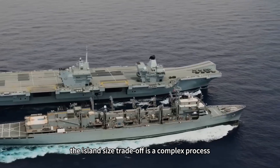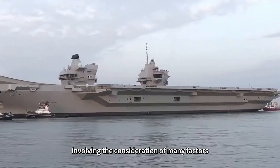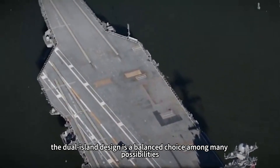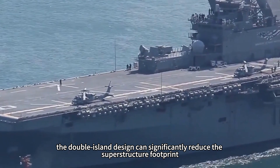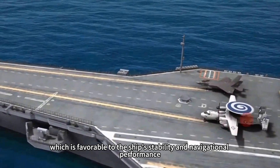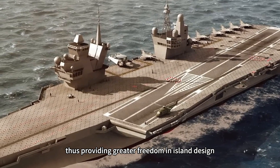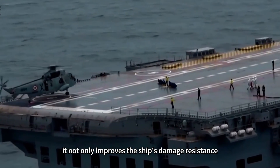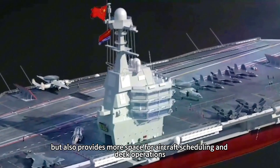In ship design, the island size trade-off is a complex process involving many factors. For the Type 076 amphibious assault ship, the dual island design is a balanced choice among many possibilities. Compared to a single oversized island, the double island design can significantly reduce the superstructure footprint, which is favorable to the ship's stability and navigational performance. The double island design also allows the island to be separated from the smokestack, providing greater freedom in island design and more space for aircraft scheduling and deck operations.